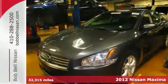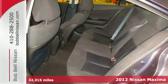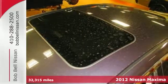It's a 2012 Nissan Maxima! Give yourself a vehicle that evokes excitement, reliability, and affordability. Start with the Maxima.